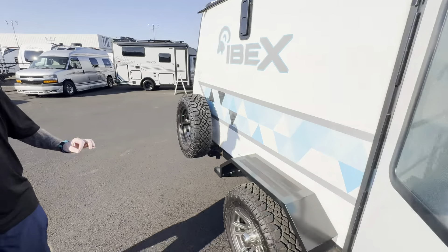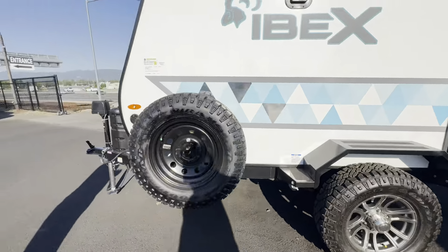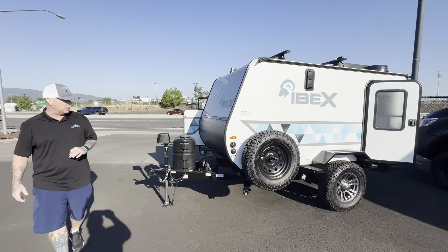The suspension on this thing is extremely upgraded. It'll get you through any condition, whether it's driving down the highway or on a deep woods, rocky road.